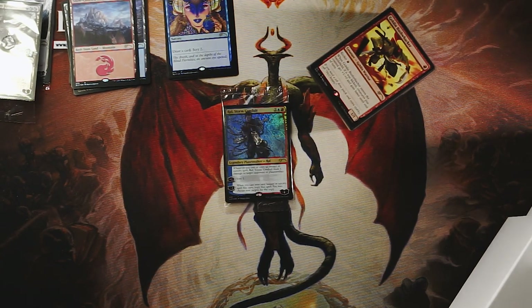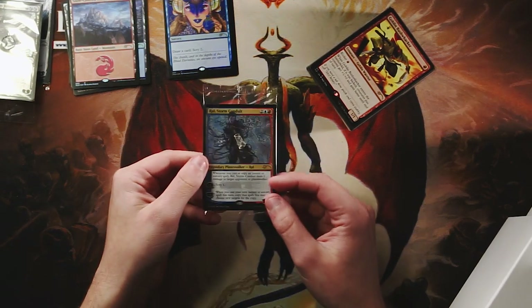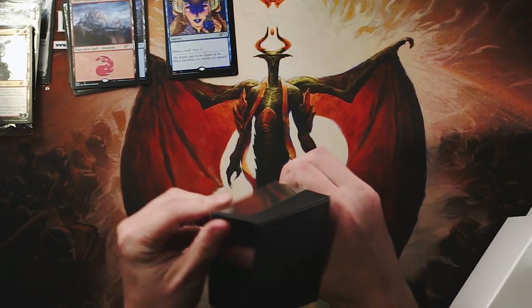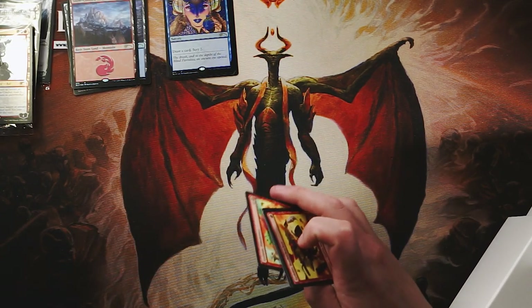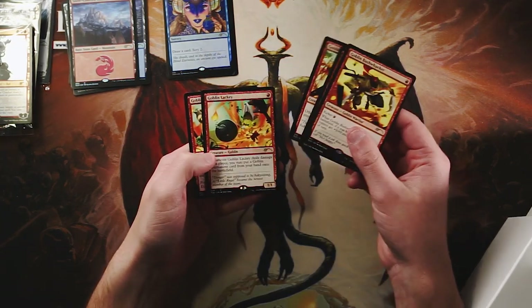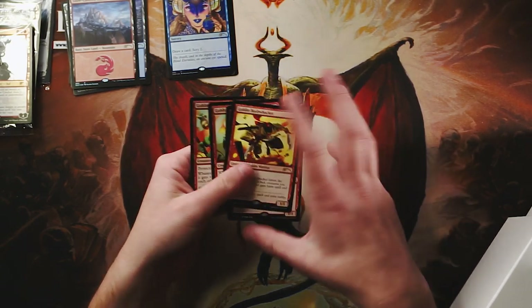Ral, Storm Conduit — absolutely beautiful card. These cards are just absolutely stunning; the artwork here is beautiful. If you did get your hands on some of these, I hope you enjoy them. Goblin Sharpshooter, Goblin King — love that — Goblin Lackey, and Goblin Piledriver. Absolutely beautiful cards here.